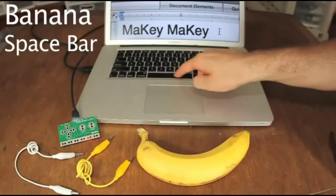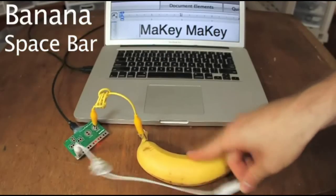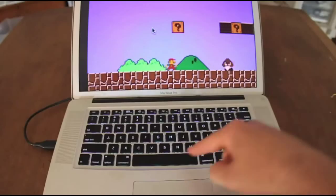First up is the Makey Makey Go. It's a circuit board that turns anything into a touchpad. This is created by JSilver.